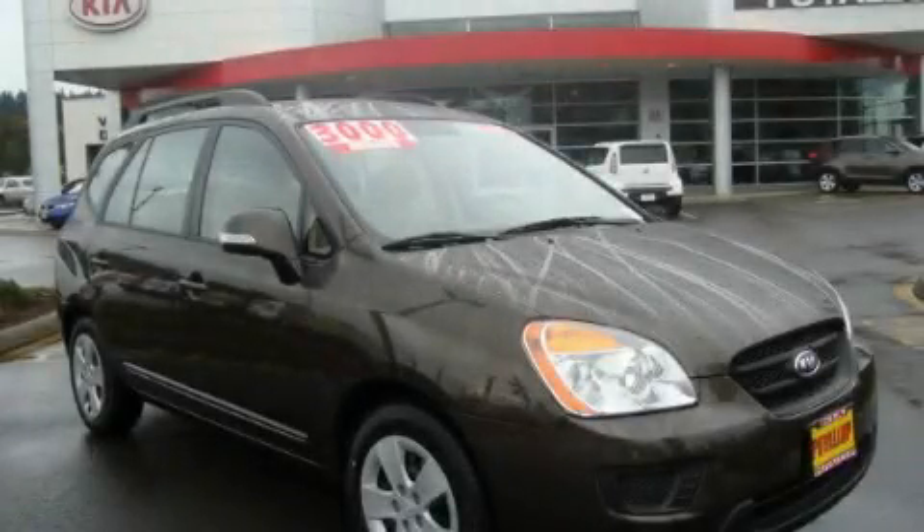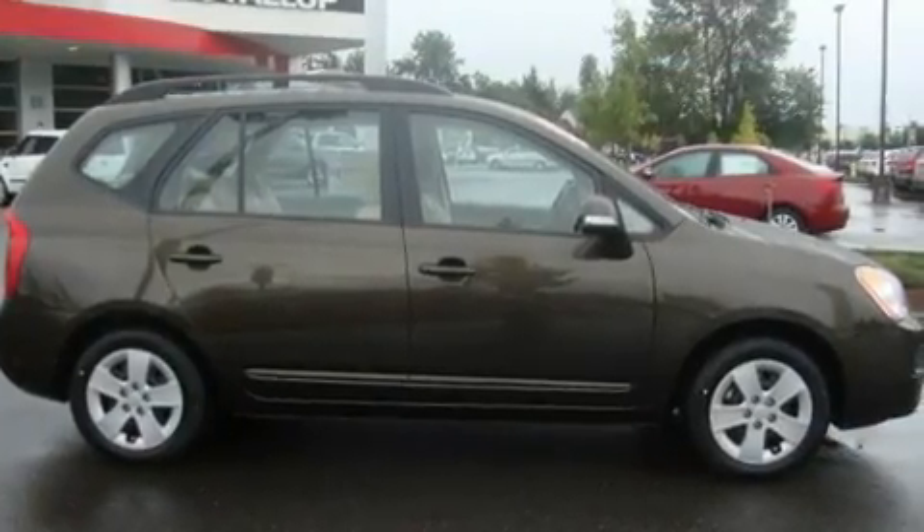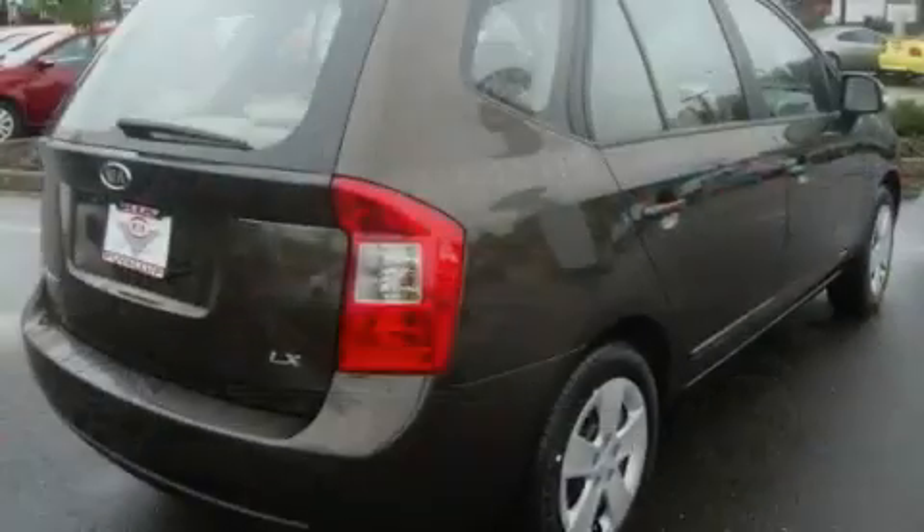This is a brand new 2011 Kia Rondo. It features a 2.4 liter 4-cylinder engine and an automatic transmission.